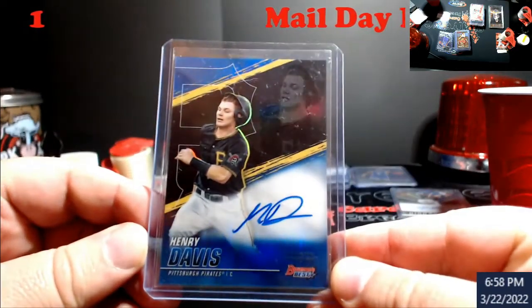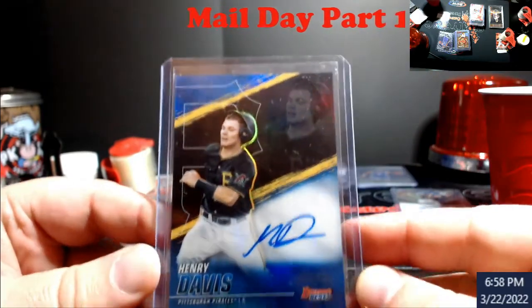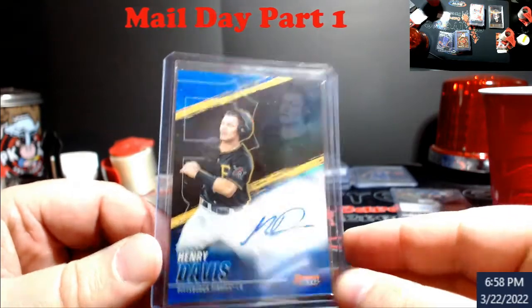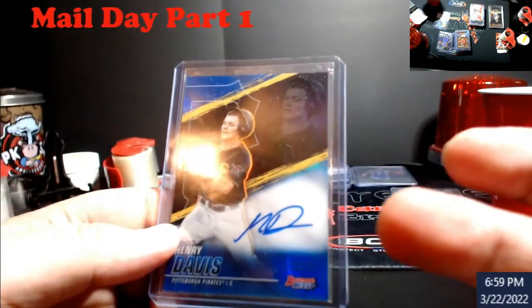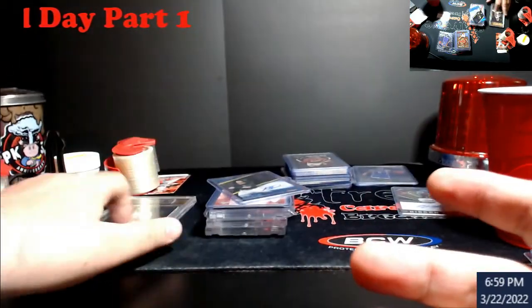Real quick mail day — picked up a Henry Davis Bowman's Best. There's a lot of crud on the case and I still need to look at the card, but it's planned to go to PSA tomorrow. It's the blue refractor out of 150 — pretty cool pickup. I think I was in this for about 30 bucks.